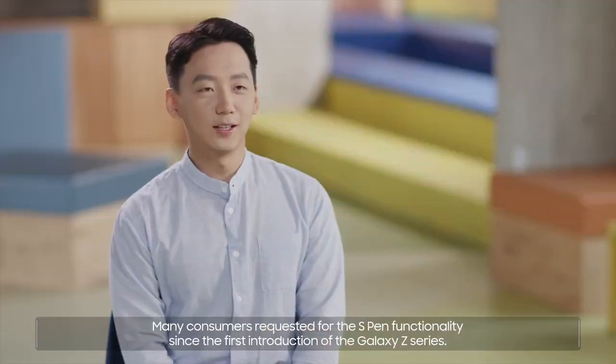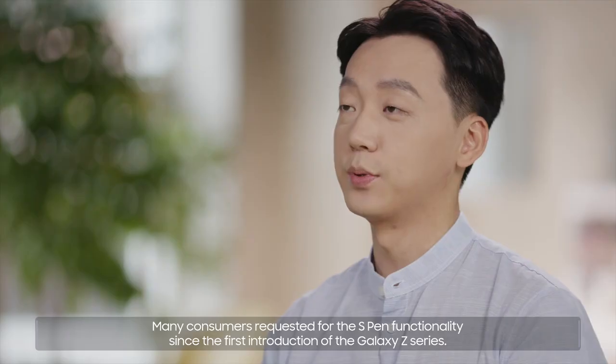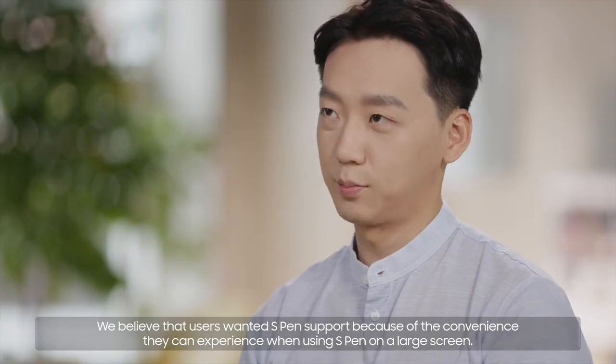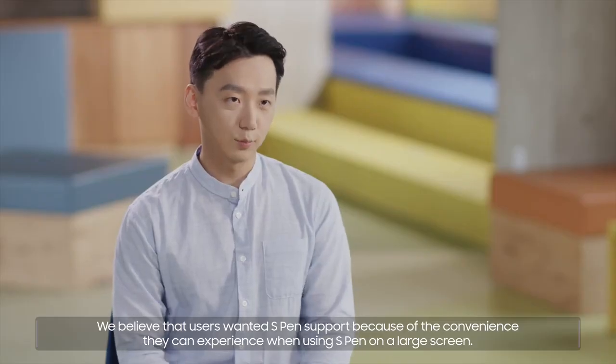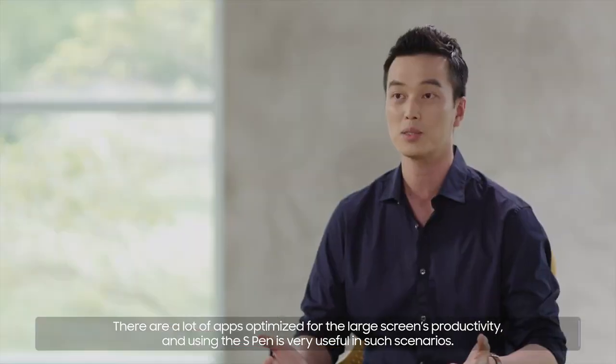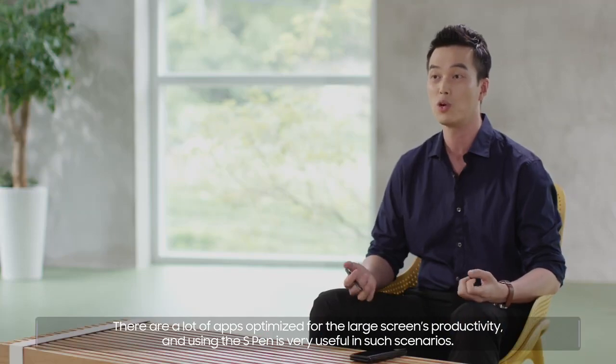Many consumers requested S Pen functionality since the first introduction of the Galaxy Z series. We believe that users wanted S Pen support because of the convenience they can experience when using S Pen on a large screen. There are a lot of apps optimized for the large screen's productivity, and using the S Pen is very useful in such scenarios.